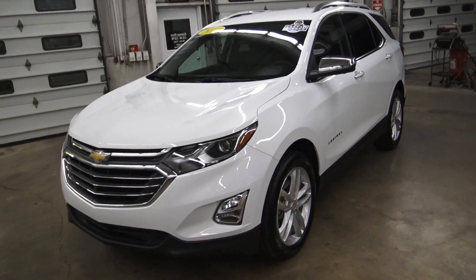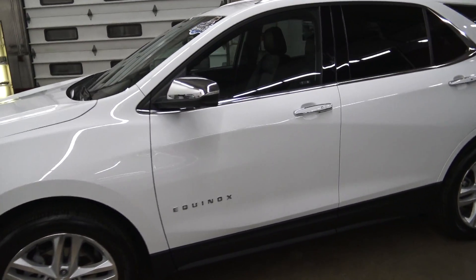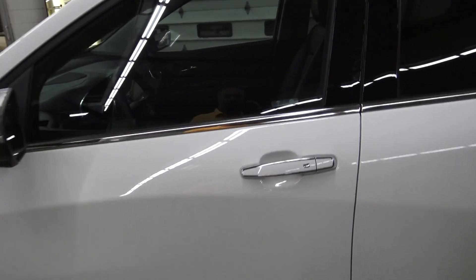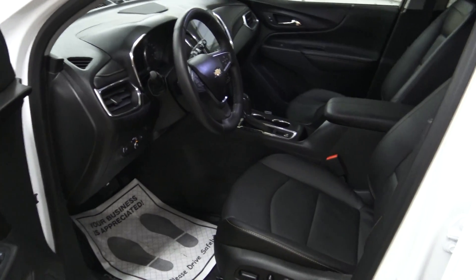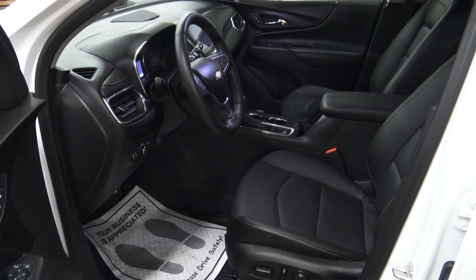Guys, this thing is loaded up with tons of equipment and features. Leather interior, heated and cooled front seats, heated steering wheel, navigation system, Apple CarPlay and Android Auto.